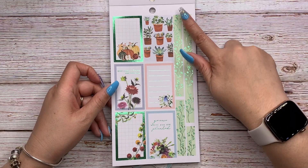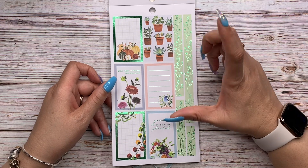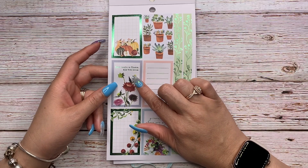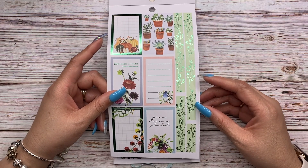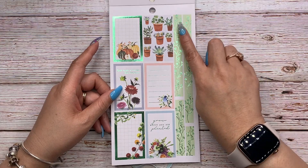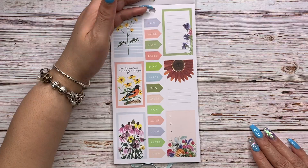This section feels more like a fall vibe because you have gourds and pumpkins, and this terracotta-colored flower pot always reminds me of fall. This says 'Earth laughs in flowers' — it's hard to read with the foil — and 'Grow where you are planted.' These washi strips are just beautiful; there's a little bird down in those florals.